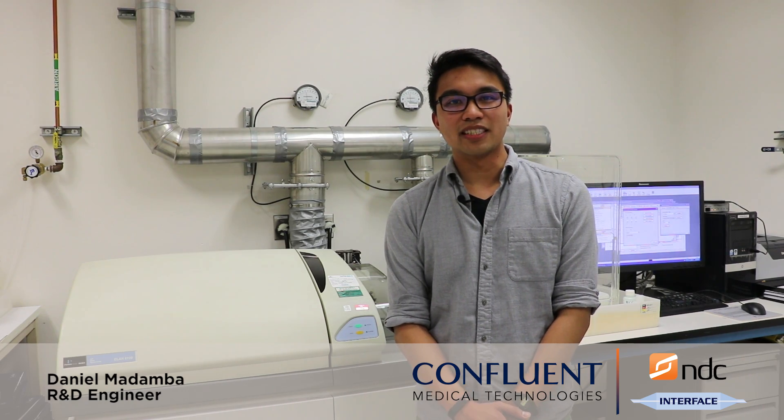Hi, my name is Daniel Madamba. I'm an R&D engineer here at Confluent Medical Technologies, and today we'll be talking about nickel ion release testing.